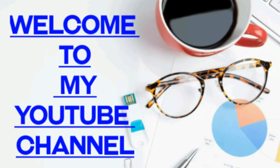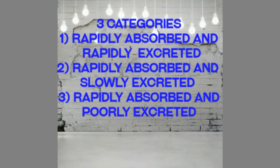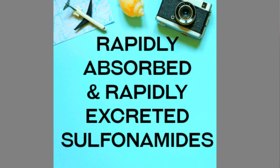Hello friends, welcome back to this channel. Today we see about the classification of sulfonamides. There are three categories: first is the rapidly absorbed and rapidly excreted sulfonamides, second is the rapidly absorbed and slowly excreted sulfonamides, and third is the rapidly absorbed and quickly excreted sulfonamides.